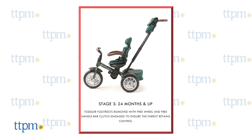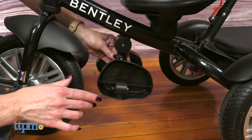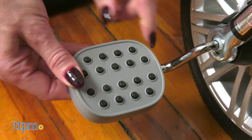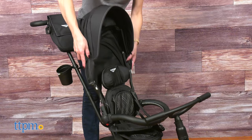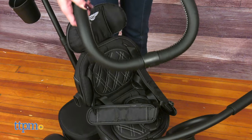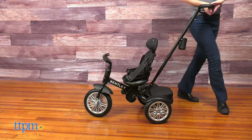At stage 3, when the kid turns 24 months and up, the additional foot rest is removed, allowing the kid to pedal freely. The pedal is anti-slip to help the kid balance. The canopy and the safety guard can also be removed to give the child more freedom. The parent still controls the push handle as the kid cannot steer the trike independently.